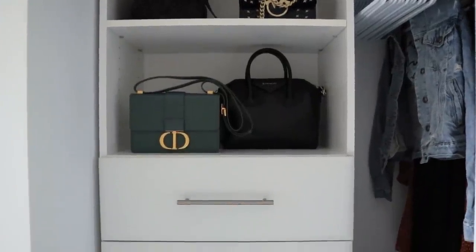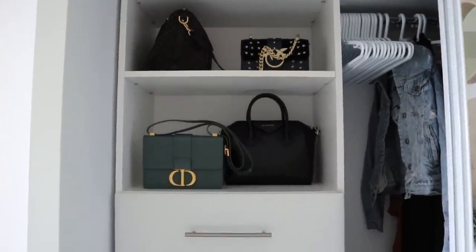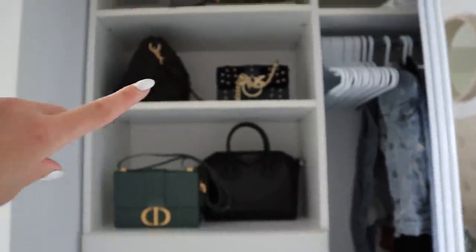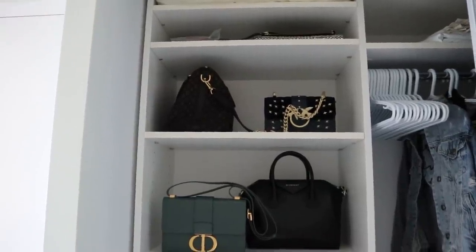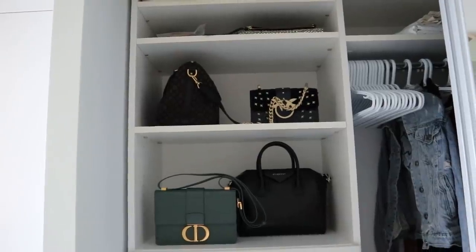I've done the bag side of my wardrobe. It took a little bit of rearranging but I have my Dior, my Givenchy, my little Pinko bag, my Louis Vuitton, a couple of clutches up the top, and then some accessories in a zip-lock bag that I'll probably take out of the zip-lock bag because it's not particularly attractive.